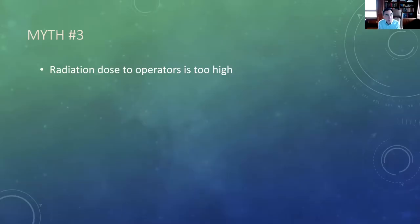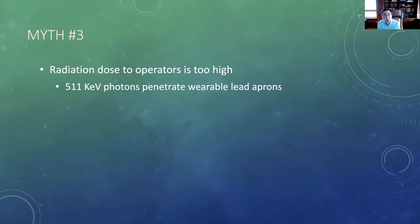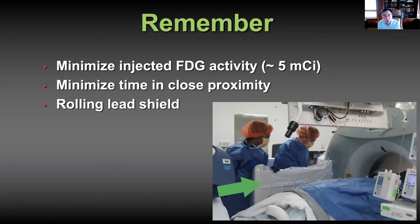Myth number three: radiation dose to the operators is too high. It is true that wearing lead aprons is not helpful — the 511 keV photons from positron decay penetrate our lead aprons. But many studies have looked at operator dose, and it's actually very well within acceptable standards and not that much different than other interventional radiology procedures. We minimize dose by using the least amount of activity necessary, minimizing time in close proximity to the patient, and we use a custom rolling lead shield made for the Amigo with one-inch thick lead that blocks over 95% of the 511 keV photons.